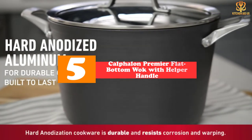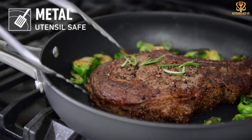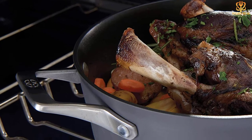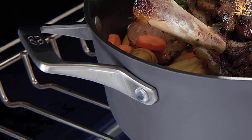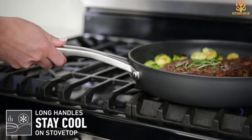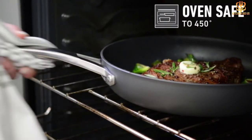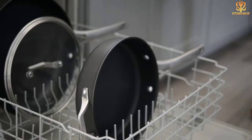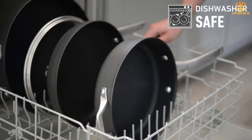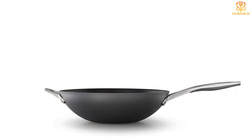With this model by Calphalon, you get all of the familiarity, ease, and quality of hard anodized cookware and then some. Its triple layer interior is a significant upgrade from its already excellent other lines. It's remarkable for being able to bear the use of metal spatulas, whisks, and spoons, but not knives or forks, which is typically a no-no for non-stick.